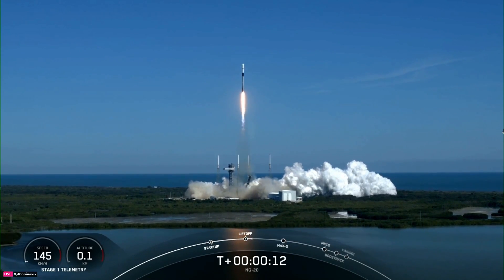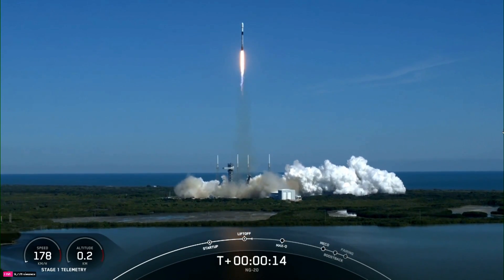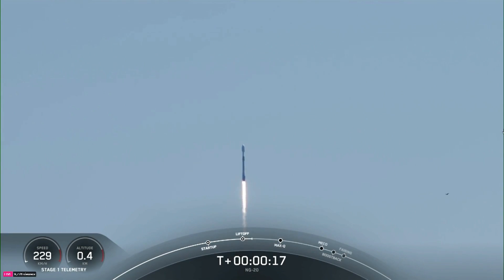Falcon 9 and Cygnus begin their flight, taking aim on the International Space Station. Pitch and roll program are in. Falcon 9 parking out to the northeast.